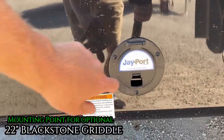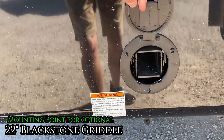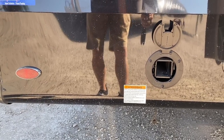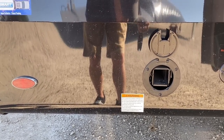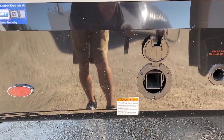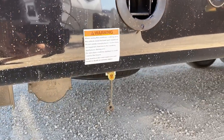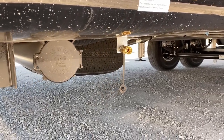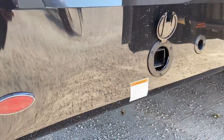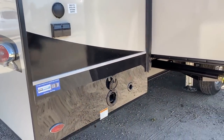Over here you see the J port. If you're not familiar with this thing, it is essentially a two-inch receiver hitch off the side of the trailer and it is heavy duty. It can literally hold grown men. You can get the optional support arm with the 22-inch Blackstone griddle option, and no matter what, you're going to have that little propane cooker right there.